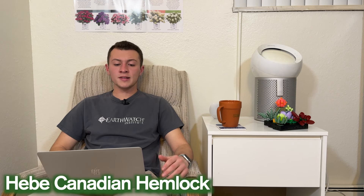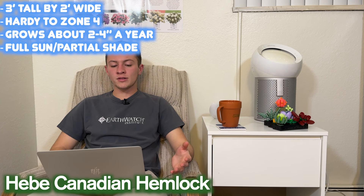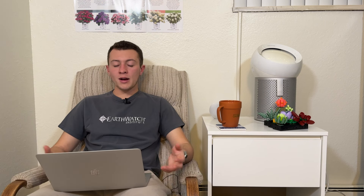The next plant is Hebe Canadian Hemlock. This is Tsuga canadensis, which gets about three feet tall by two feet wide. Hardy down to zone four, grows only about two to four inches a year, and wants full sun to partial shade. Canadian hemlocks are known for tolerating a little bit more shade, so you should be able to get away with that.